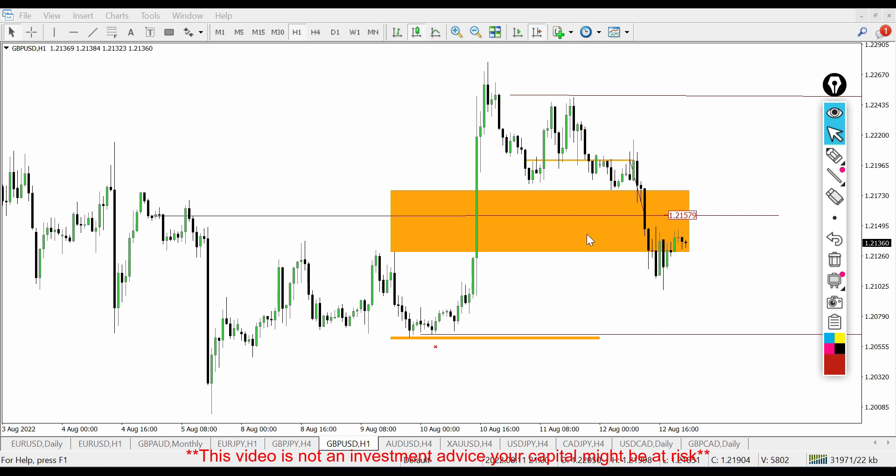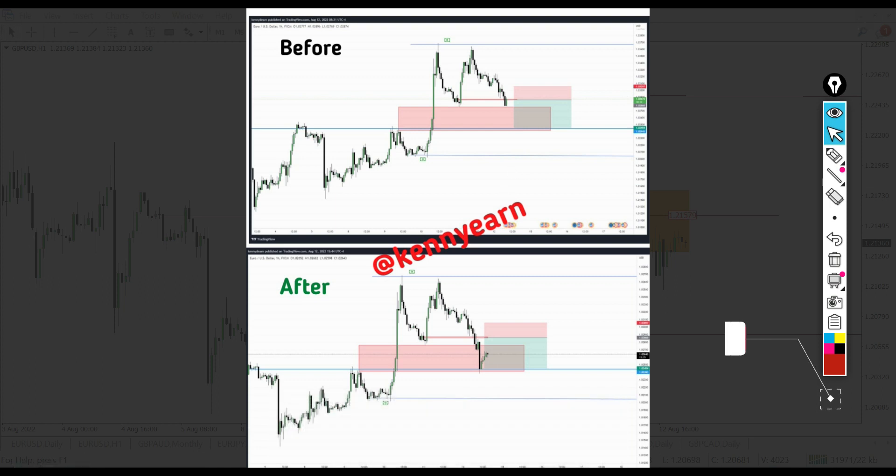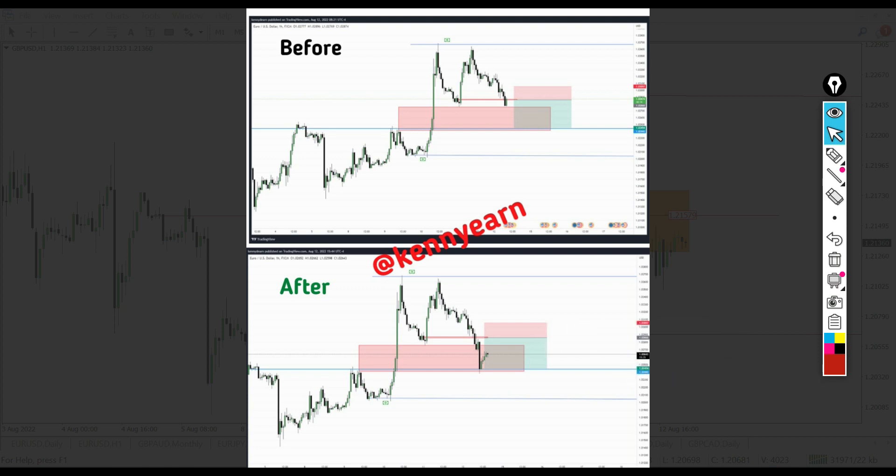I also posted the before-and-after chart for the EUR/USD trade on the Telegram community. If you want to join, check out the link in the description. Sometimes I post free setups there — I could post a signal any day and you can be part of it. But if you want the full content, nothing good comes easy — you just have to pay the price and get it.